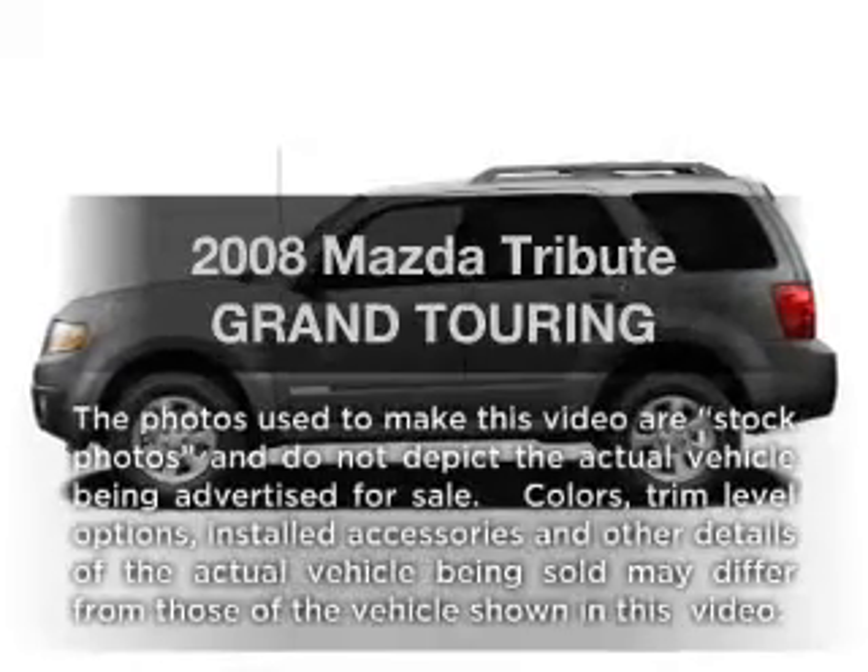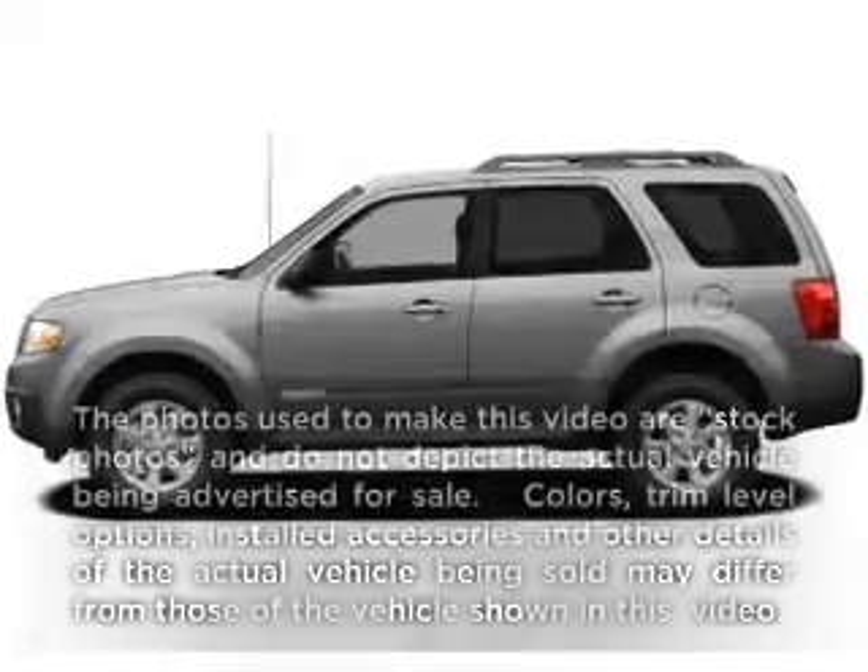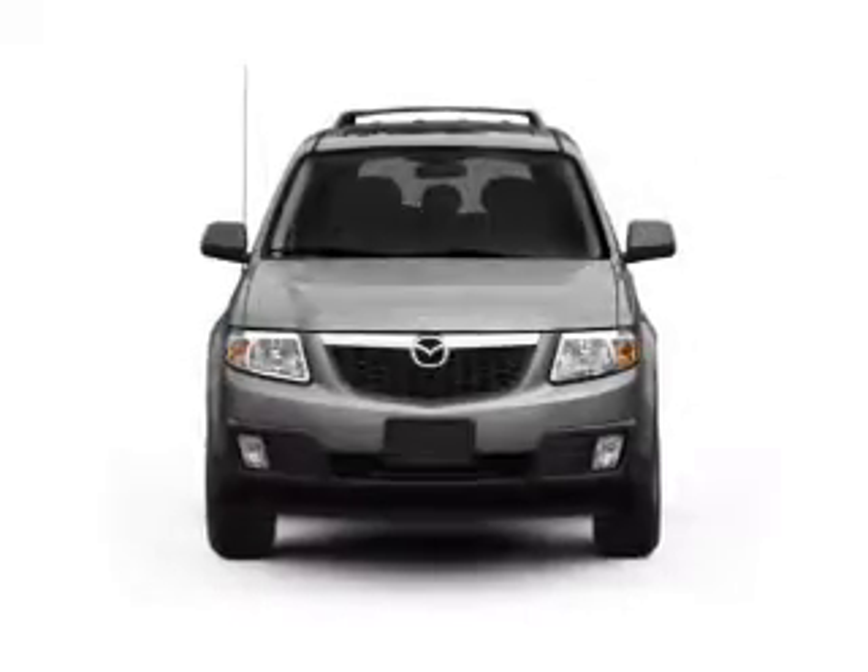Get noticed in this 2008 Mazda Tribute — everything you need under one roof with this great vehicle.